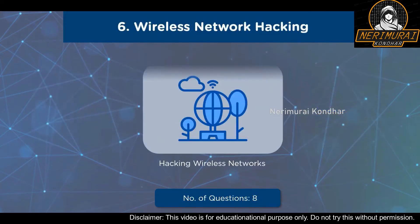Our sixth domain is solely devoted to Wireless Network Hacking. It covers various wireless concepts, wireless encryption, wireless threats, wireless hacking tools, various hacking methodologies, Bluetooth hacking, and wireless countermeasures. A total of 8 questions will be asked from this domain with a weightage of 6%.